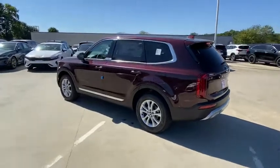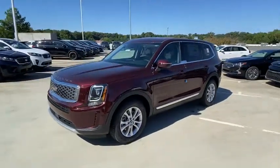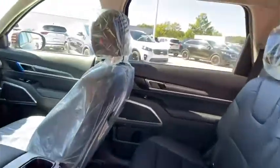Here are some of this vehicle's great options: leather-wrapped steering wheel, front wheel drive, trip computer, day and night rear view mirror, outside temperature gauge, front bucket seats, engine immobilizer, tinted glass, and a four-piece floor mat set.